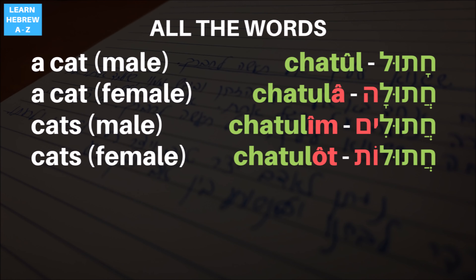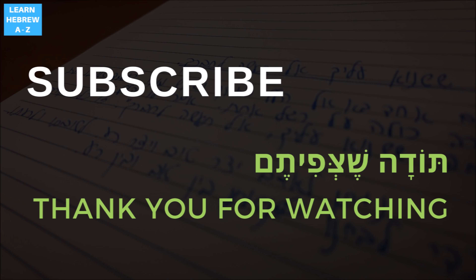So there you have it. You now know how to say and use the word cat in Hebrew, including its common variations. Here are all the words we learned today. Hope you enjoyed the lesson — leave your Hebrew questions in the comments below, and as always, thank you and toda for watching.